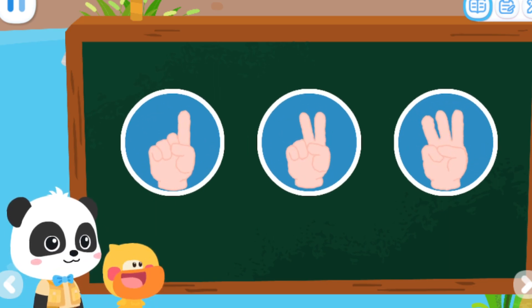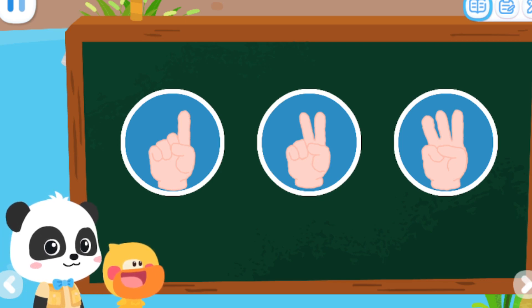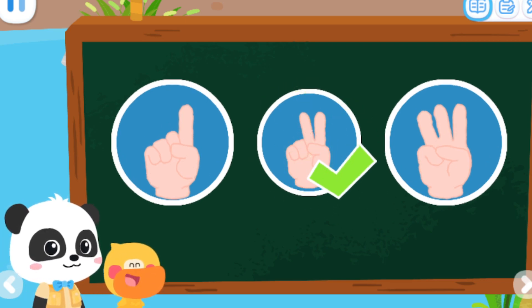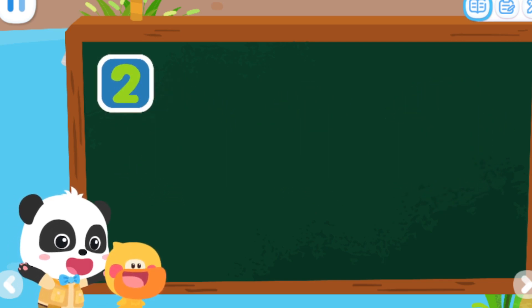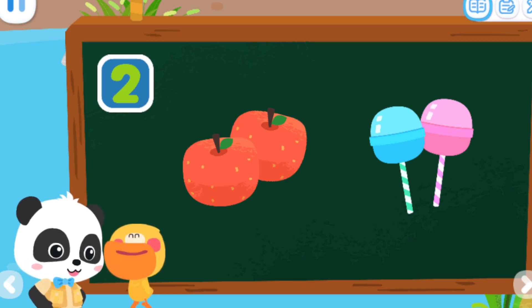Let's do a test. Which of the following can be represented by number two? That's right. Two apples and two lollipops can be represented by number two. Lollipop! I love the lollipop.